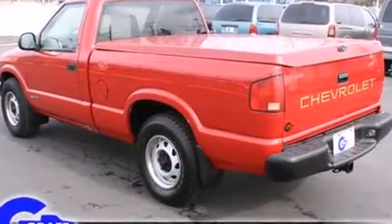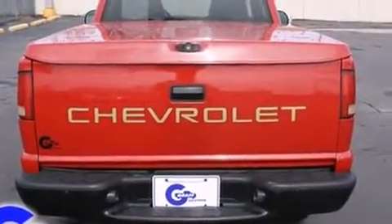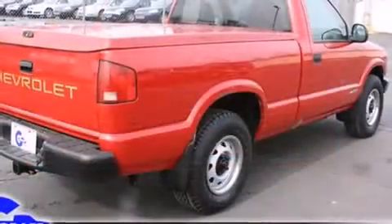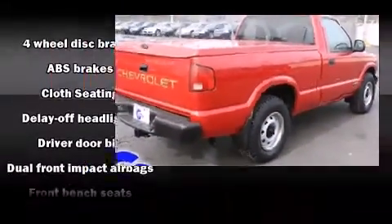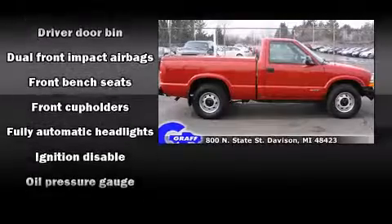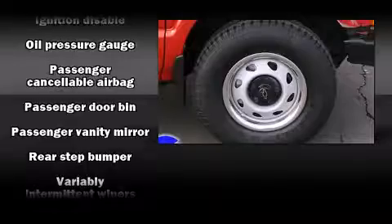Chevrolet infused the interior with top-shelf amenities such as delay off headlights, variably intermittent wipers, a rear step bumper, a front bench seat, and more. Chevrolet also prioritized safety and security with features such as dual front impact airbags, ignition